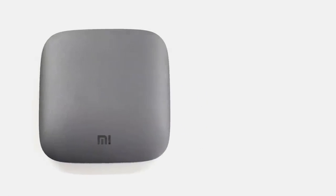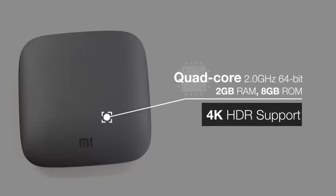We can use set-top boxes like this MI Box from Xiaomi to convert a TV into an Android TV, and that too at a very affordable price. So let's explore how converting your TV into an Android TV can lead to some really cool things.